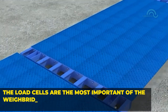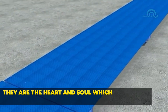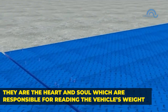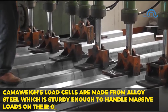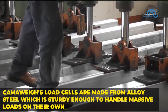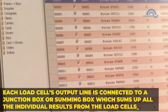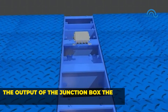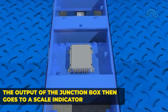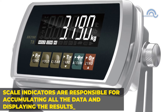The load cells are the most important part of the weigh bridge and any kind of vehicle weighing equipment. They are the heart and soul, responsible for reading the vehicle's weight. CamoWave's load cells are made from alloy steel, which is sturdy enough to handle massive loads on their own. Each load cell's output line is connected to a junction box or summing box, which sums up all the individual results from the load cells. The output of the junction box then goes to a scale indicator, which accumulates all the data and displays the results.